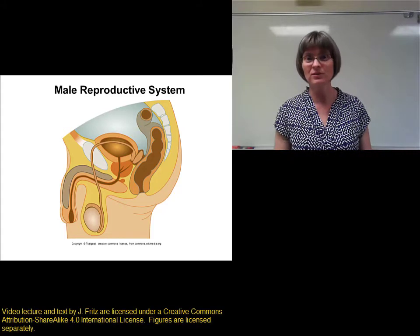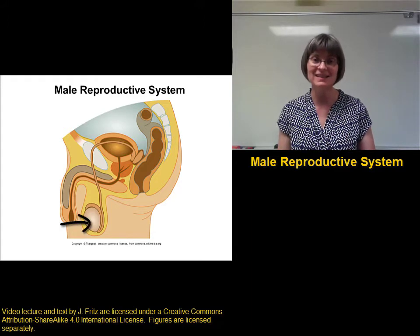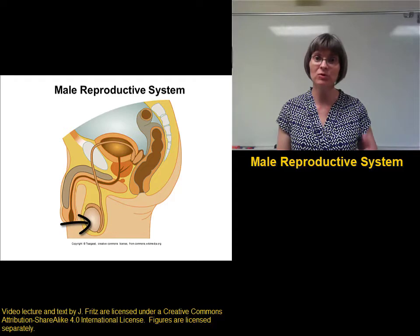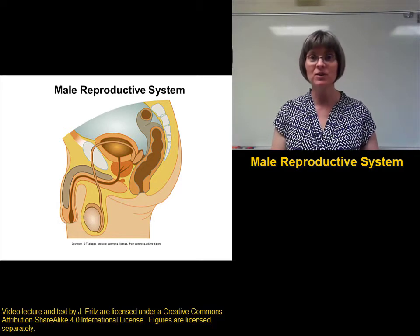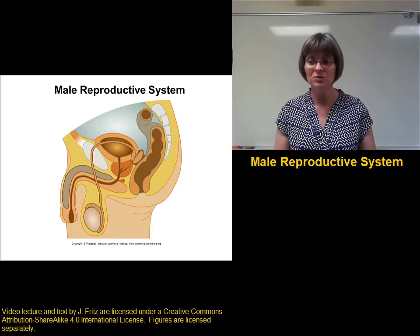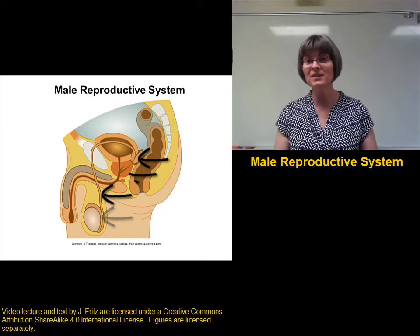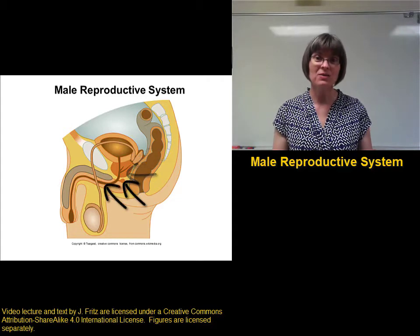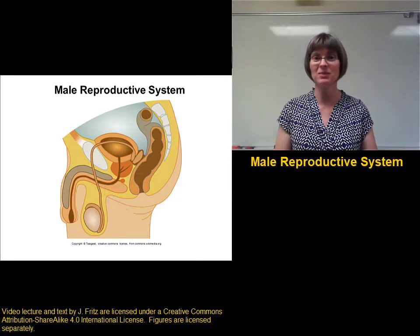Let's take a closer look at the male reproductive system, beginning with the primary sex organs, the testes, and then moving on to the ducts and glands that are responsible for moving the sperm from the testes into the female reproductive system. These are the secondary sex organs, and they include the epididymis, the ductus deferens, seminal vesicle, prostate gland, bulbourethral gland, and urethra, as well as the tissue that makes it possible for erection and ejaculation to take place.